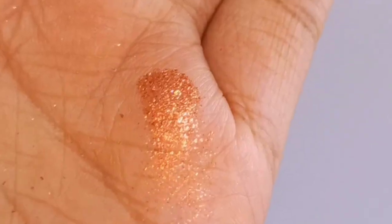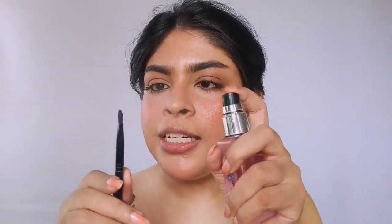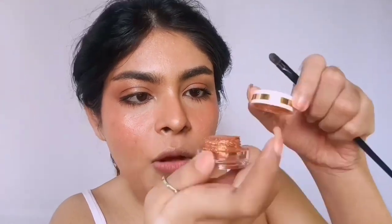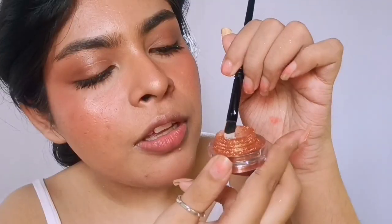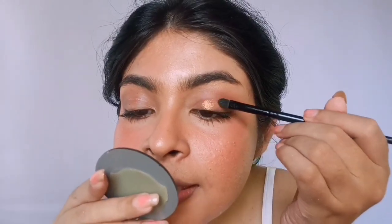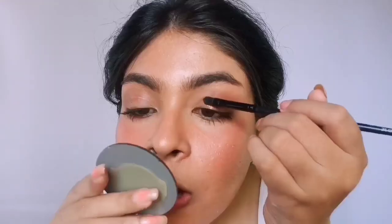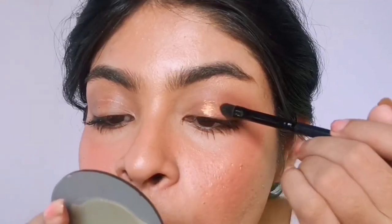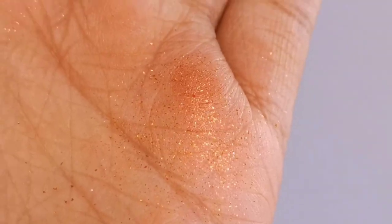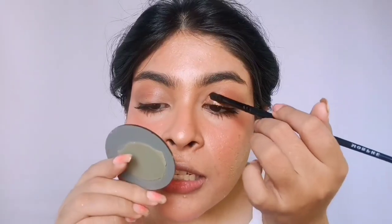Since these are loose glitters with no bonding or glue, I'm going to use a flat brush and spray some setting spray on it to make it wet so the glitters stick to the brush — and a tiny bit on my eyes too to help adhesion. Opening this is a glittery volcanic eruption! I'm just going to use the cap because there's so much product on it already. I don't know if all loose glitters are this messy — if so that's okay — but you have to be cautious about storage.